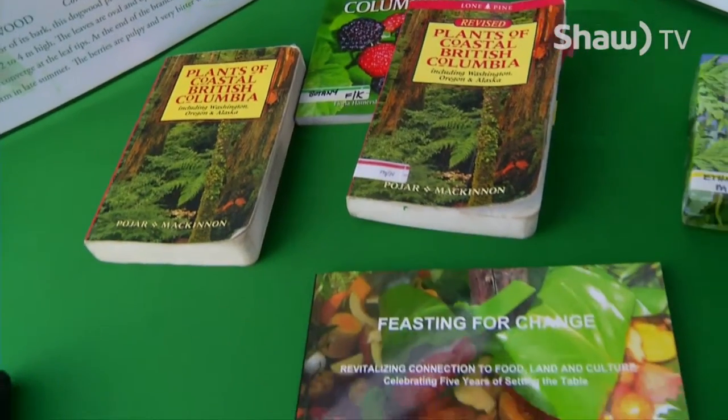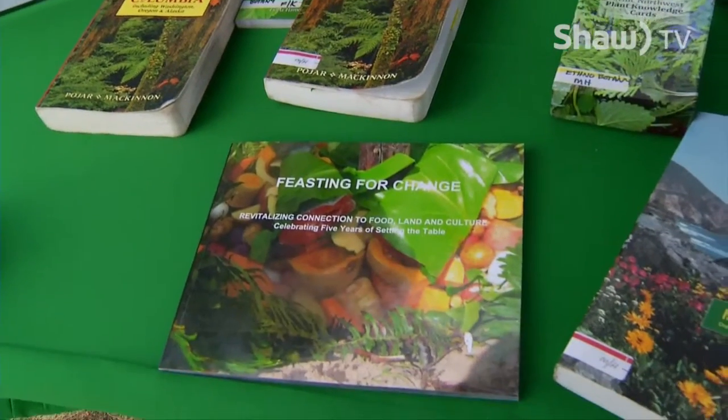If you're ever out in the woods, try to learn your native plants because they do have some real good uses. Just make sure that you are completely sure of what plants you are trying to identify, and if you aren't sure, do not touch or pick the plant.